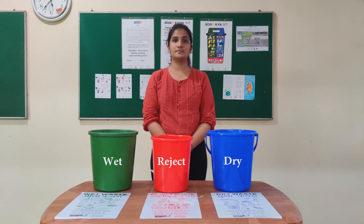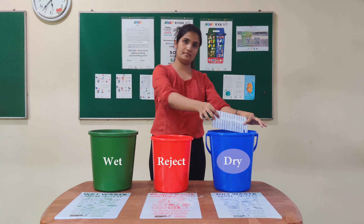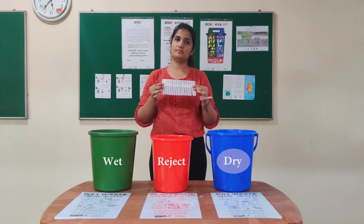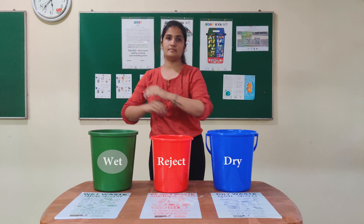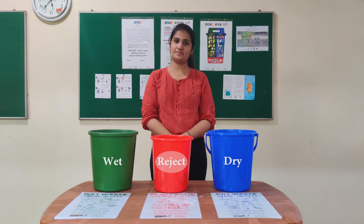Some items can be a bit confusing. For example, paper — when clean and dry, goes in the dry recyclable bin, otherwise in the wet bin for composting. And if it's a tissue you sneezed into, toss that into the reject waste bin.